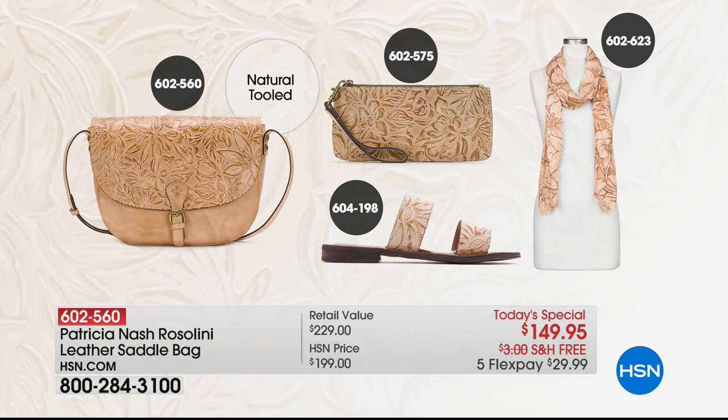I want to point out you're getting the handbag home today for under $30, and the wallet for under $10. So right there you're less than $50 for a brand new leather handbag and a brand new leather wallet. The shoes are available on FlexPay for $20, and the scarf we just showed you is also available on FlexPay. It's all free shipping and handling, and everything is on five interest-free credit card payments from Patricia Nash.